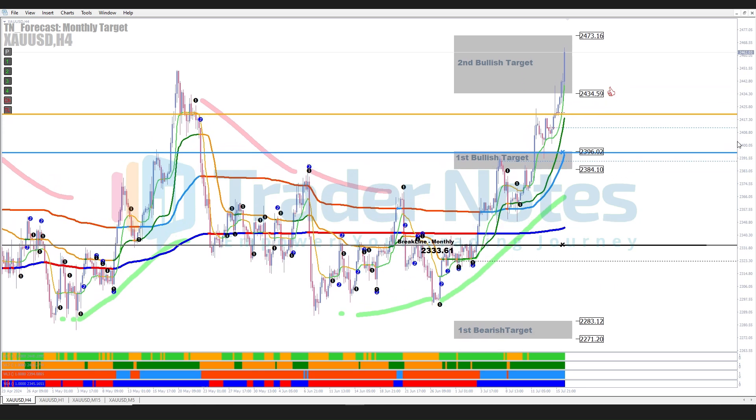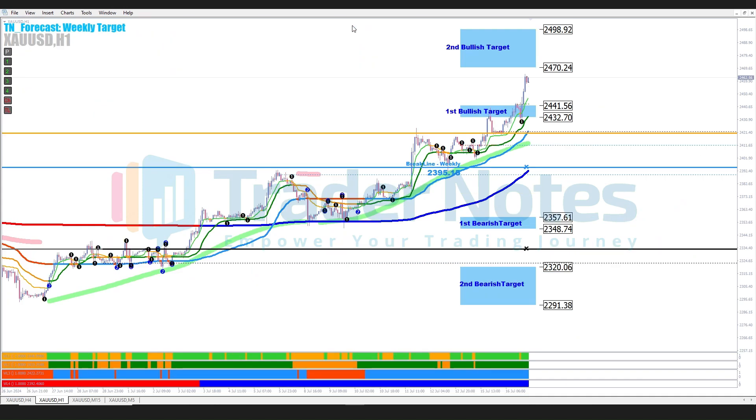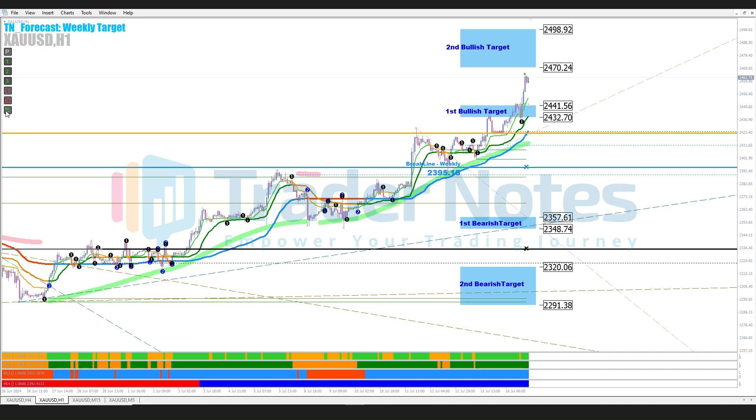Next, let's look at the weekly target using the H1 time frame. We are currently in the third week of July. The first bullish target has been achieved and the price has surpassed the first target zone. Now the price is nearing the second bullish target, demonstrating the continued strength of the trend and providing excellent trading opportunities.